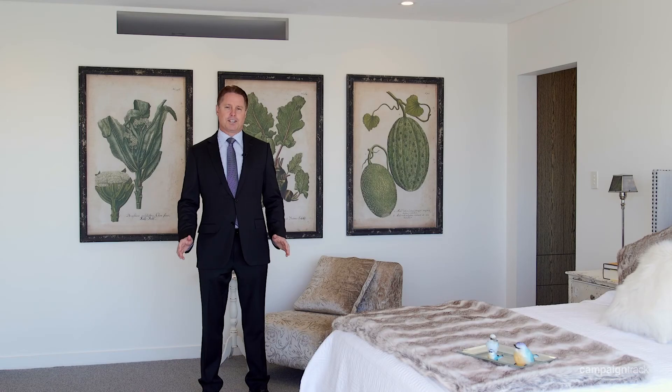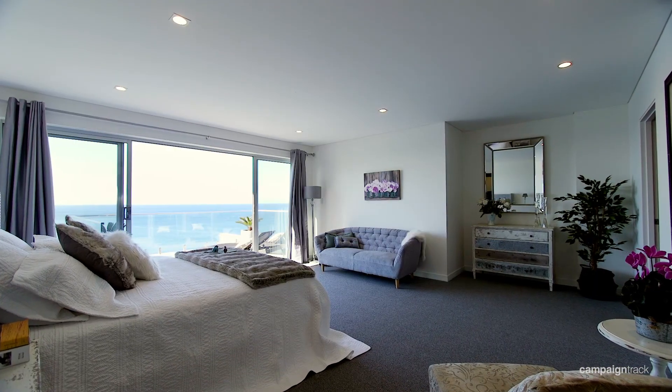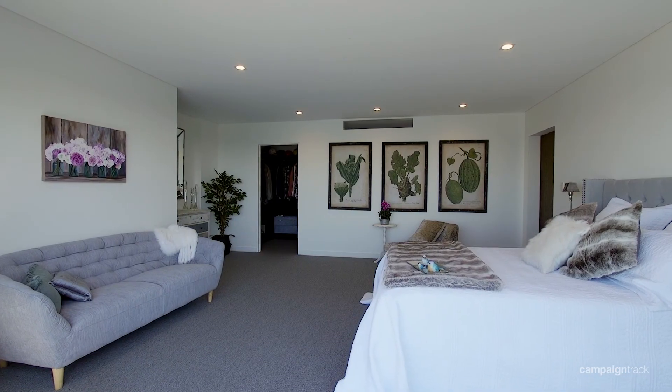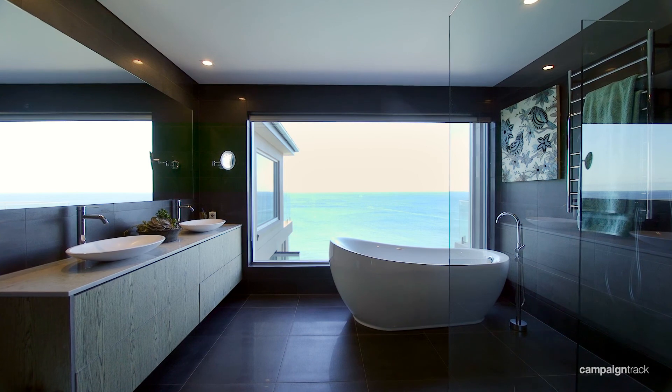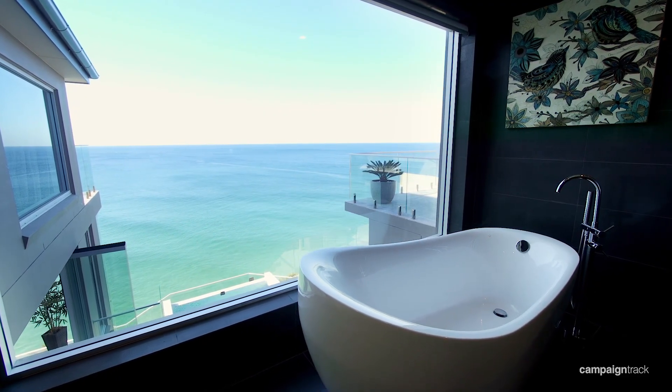I'm currently standing inside the master bedroom of this fabulous residence. One thing you'll notice when you come to this property is just the size of these bedrooms — they really are enormous, and four out of the five bedrooms come with an ensuite bathroom. The master ensuite has spectacular views straight down onto the water.